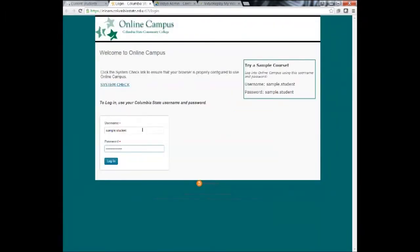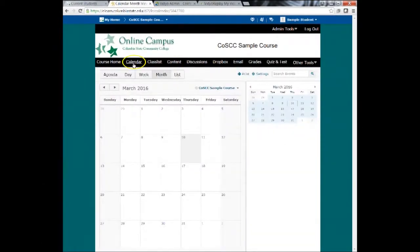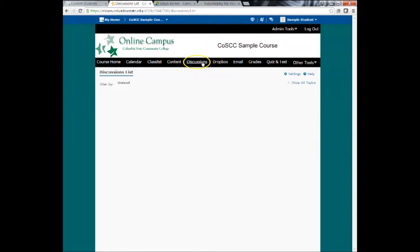Upon logging into your online classes using your username and password, you will be directed to a page with a list of online courses you have registered for. Click on a selected course to access course content, view a calendar with assignment deadlines, communicate with your instructor and other students, complete course assignments, participate in discussions, and take quizzes and exams.